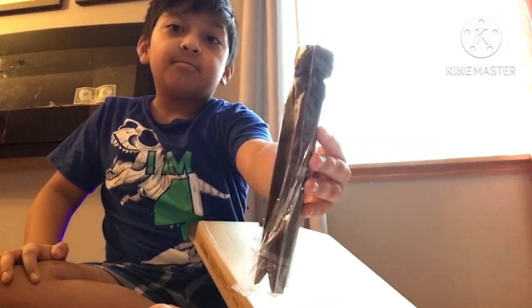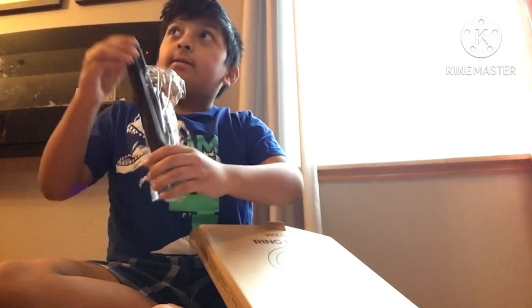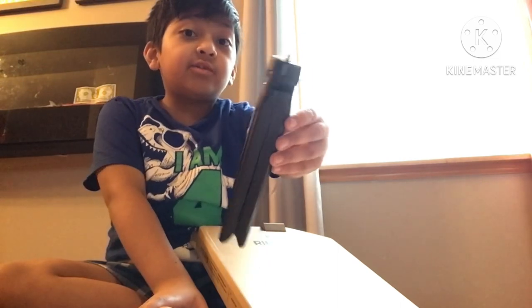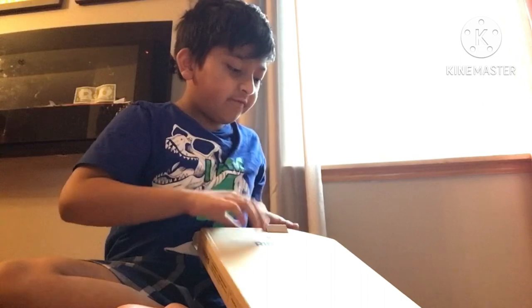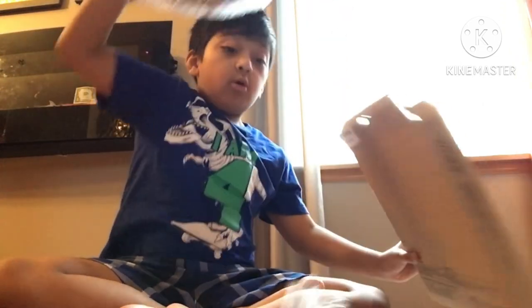Oh look guys! So this means I can put the camera or I can put the phone here, but it belongs to the iPhone only, not the iPad, because the iPad cannot fit. What's the next one?